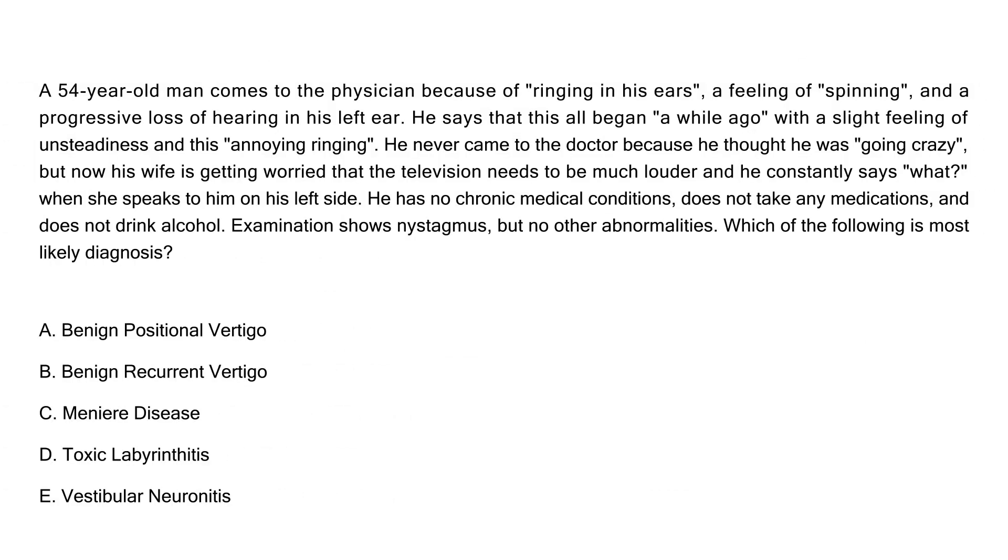Let's look at two similar clinical vignettes. A 54-year-old man comes to the physician because of ringing in his ears — that's the tinnitus — a feeling of spinning — that's the vertigo — and a progressive loss of hearing in his left ear. This all began a while ago. He also has a slight feeling of unsteadiness and an annoying ringing. He never came to the doctor because he thought he was going crazy, but now his wife is worried the television needs to be much louder and he constantly says 'what?' when she speaks to him on his left side.